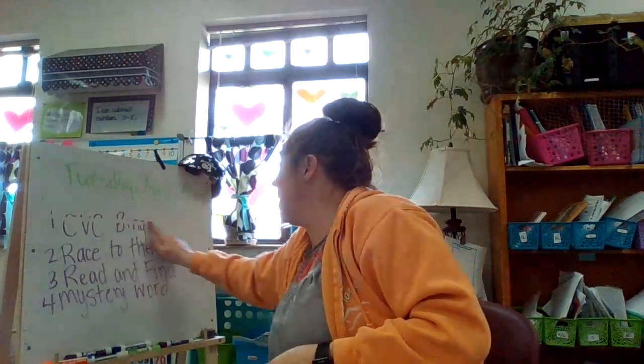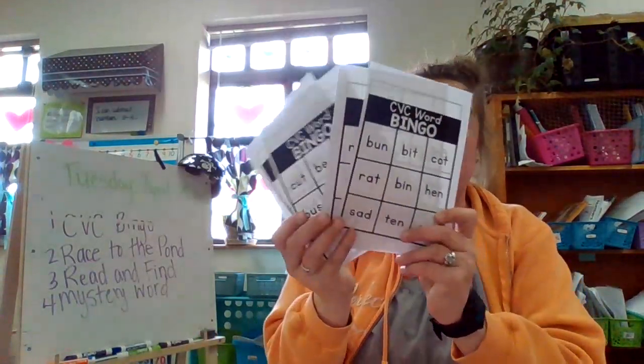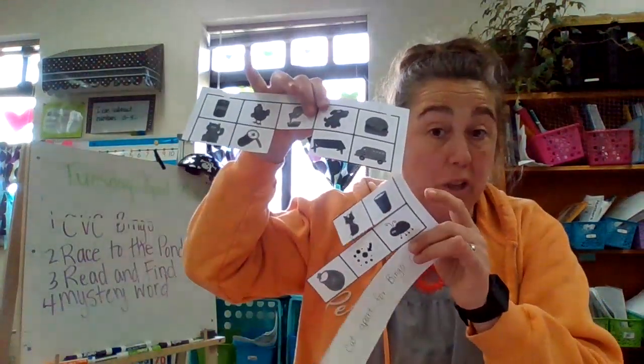The first thing we're going to do is CVC Bingo. The first job is to cut apart these sheets like so, so that you have four different bingo games. Then your other job is to cut apart the words — the picture words here.